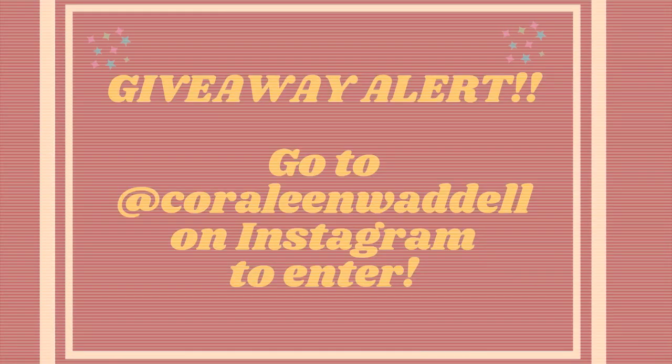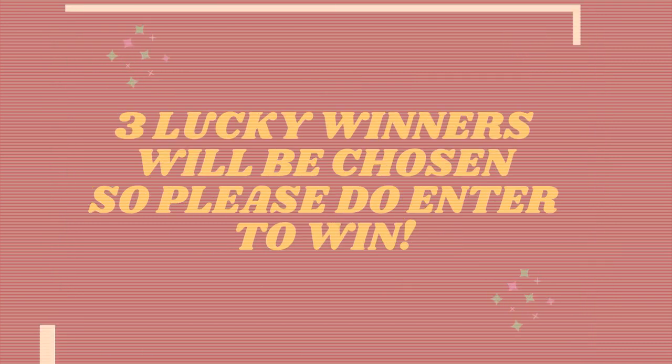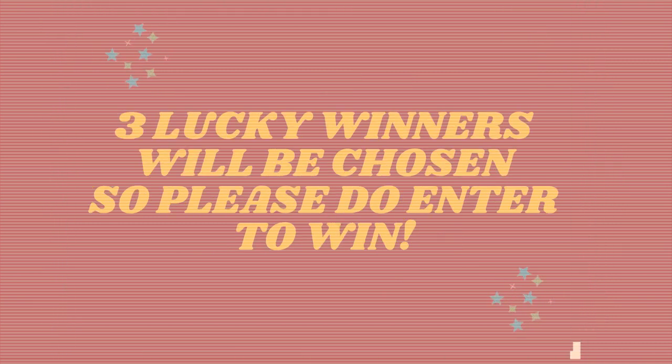I'm super excited to announce that we'll be doing a giveaway for both of these products — there will be three winners, so be sure to check out my Instagram for more details. Much love everyone! I hope you enjoyed this video. Stay tuned on my Instagram to find out who won.